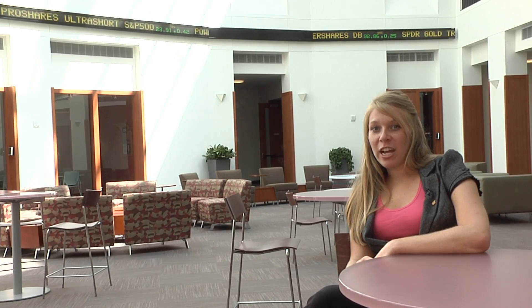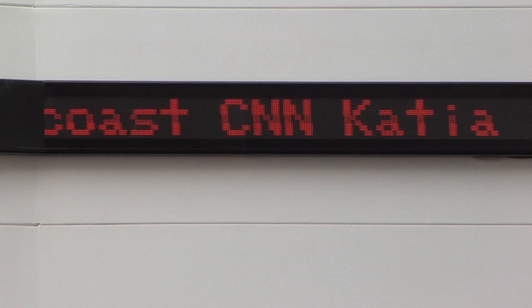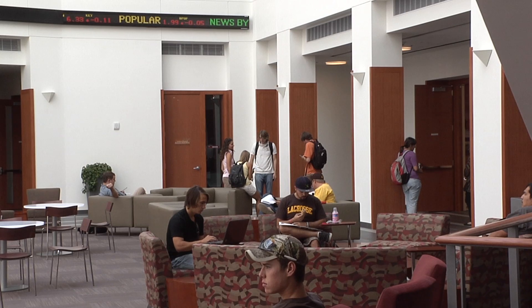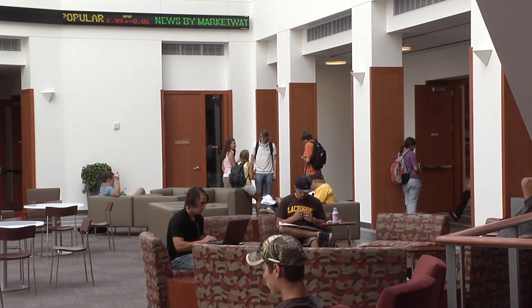Before we leave the atrium, I want you to check out the stock ticker behind me. Throughout the day students get the latest business news and stock quotes on the ticker. I love this addition to the atrium as nothing says business like a stock ticker.